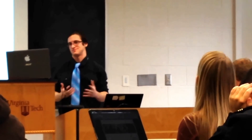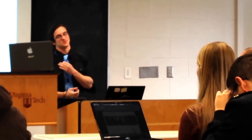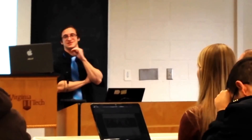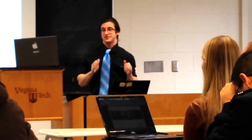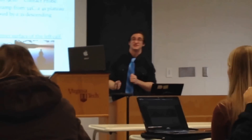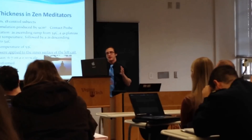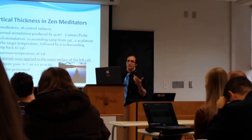This is the last and most important study in my opinion: cortical thickness in Zen meditators. There were 17 meditators and 18 control subjects. Thermal stimulation was produced by a 9-centimeter-squared contact probe. Each stimulation consisted of a 2-second ascending ramp to 34 degrees Celsius with a 4-second plateau at target temperature and a 2-second descending ramp. The maximum temperature was 53 degrees Celsius, applied to the inner surface of the left calf. Moderate pain was assessed on a 0–10 scale, rated as a 6–7, and MRI was performed during the study.